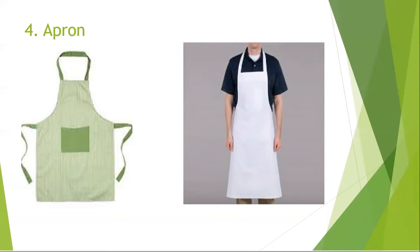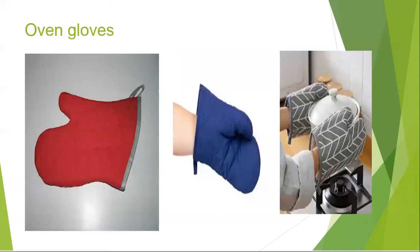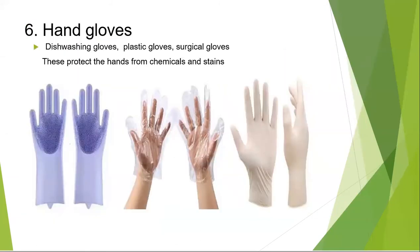Another very important personal protective equipment in baking is oven gloves and other types of gloves. An oven glove or oven mitt is an insulated glove or mitten usually worn in the kitchen to protect the wearer's hand from hot objects such as ovens, stoves, and cookware. We also need dishwashing gloves to protect our hands from dishwashing liquids and chemicals. We use plastic gloves to handle ready-to-eat baked products and surgical gloves when decorating cakes with icing.